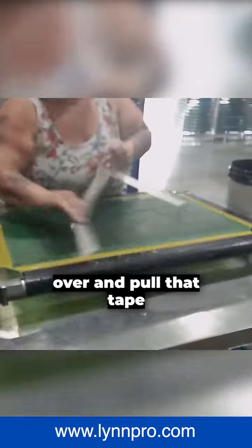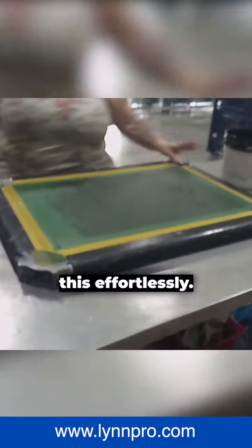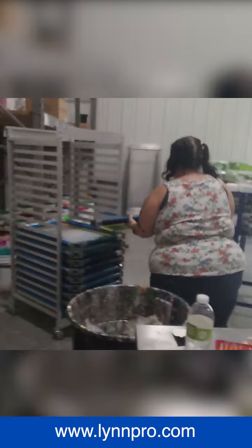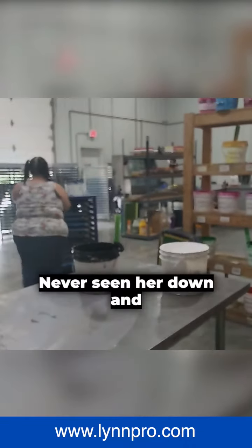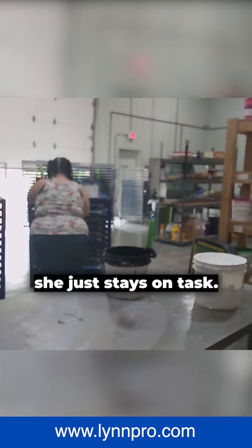She's going to turn it over and pull that tape off, and she just does this effortlessly. She's done these literally tens of thousands of times. She's putting it in the rack that's going to get wheeled over there. Look at her with a smile on her face — she's always in a bubbly mood. Really never seen her down, and she just stays on task.